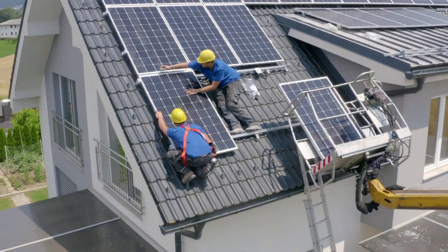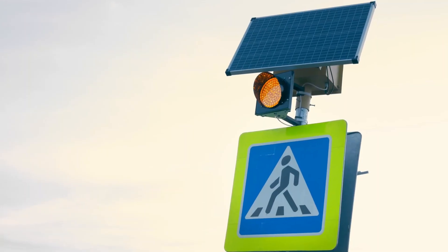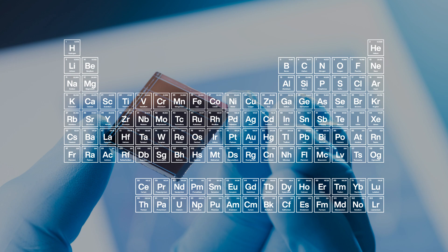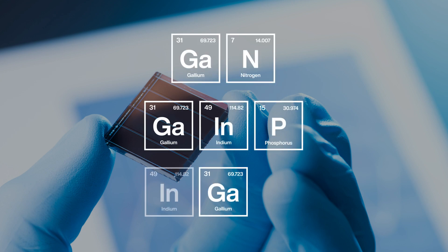Solar panels, traditionally made with silicon, can convert roughly 25% of the sunlight that shines on them into electricity. Other materials can provide equal or better conversion efficiencies, however. They include gallium arsenide, which combined with other 3-5 materials can be two or three times more efficient than silicon.